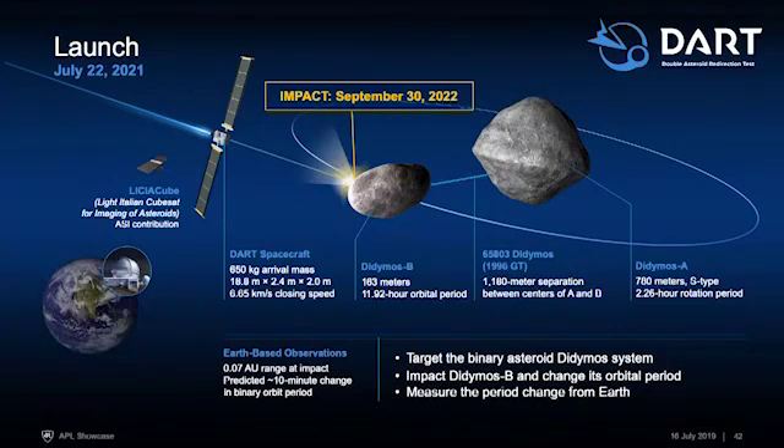The target for the DART mission is the Didymos asteroid system. It's important to state up front that Didymos is not a threat to the Earth — this asteroid is not on a collision course with the Earth. Didymos is actually two asteroids, a binary asteroid system — hence the name of the mission, Double Asteroid Redirection Test. The DART target is the smaller of the two: Didymos A is 780 meters in diameter, and Didymos B is 160 meters and goes around the main asteroid every 12 hours.